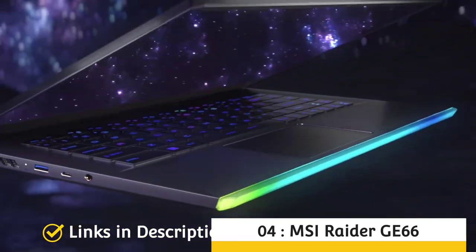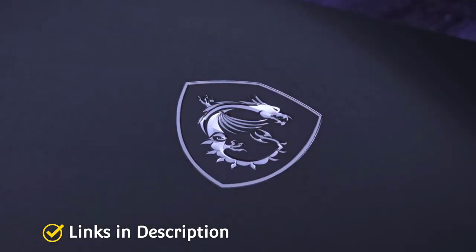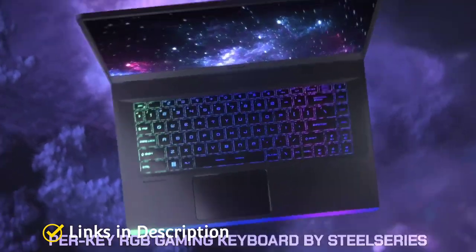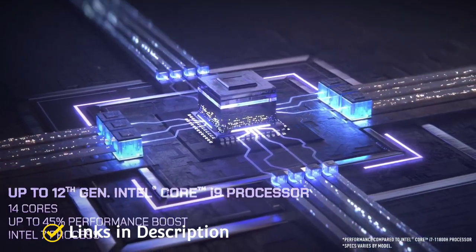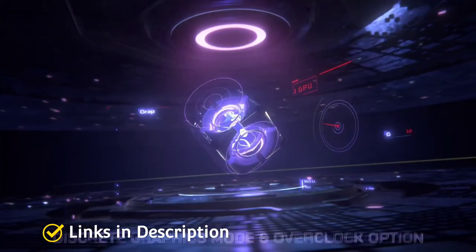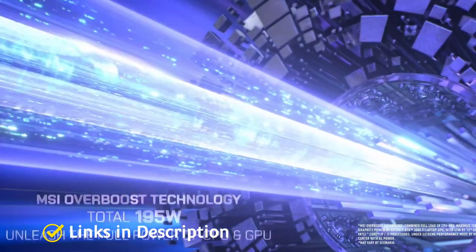Designed for modern-day users, the MSI Raider GE66 is hands-down one of the best laptops in the market with the latest 12th generation Intel Core i9 processor. Ideally designed for gaming, the device is a multi-tasker that supports an easy content creation process too. Despite the higher price point, MSI has prioritized top-notch configuration for its users.